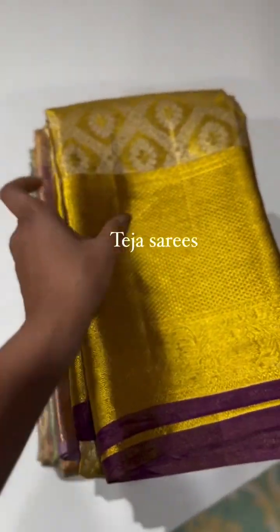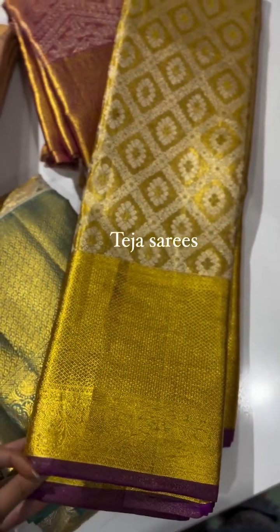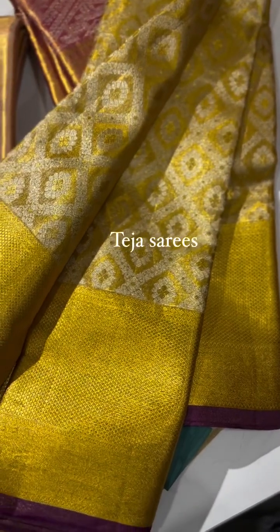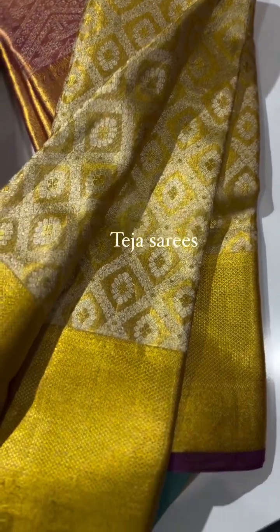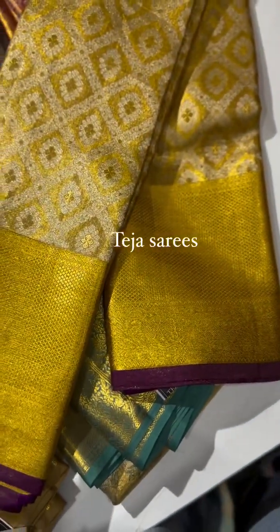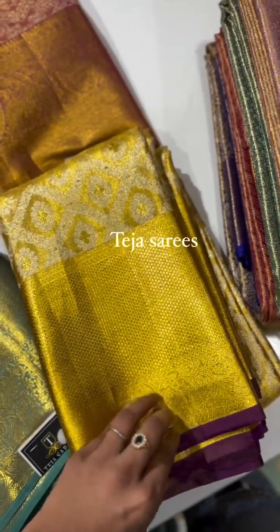We have a smart gold tissue saree — an amazing, rich piece. It comes with a purple selvedge, and the body has gold tissue with silver saree detailing in a diagonal checks pattern. Beautiful borders on both sides, equal size around 8 to 8.5 inches. You can team it with a gold blouse or even a purple contrast blouse.